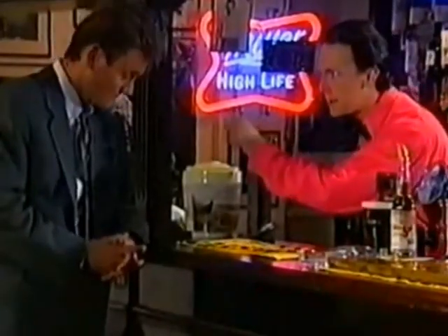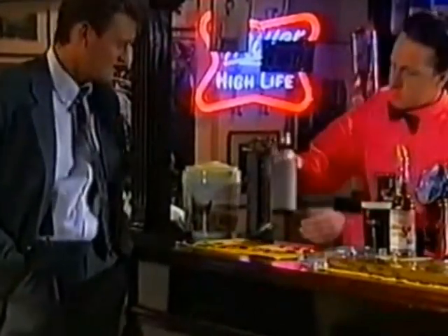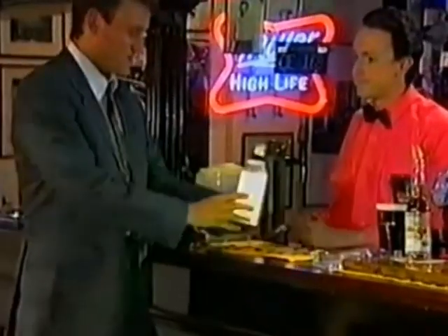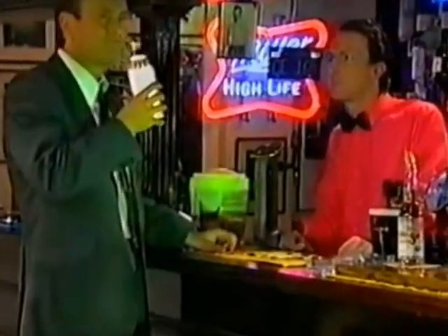I can see you're a bit of a connoisseur, so I can offer you the ultimate — Ukrainian Chernobyl Lager. £500 a bottle, but you do get a hangover with a half-life of 10,000 years. Yeah, this is the stuff.